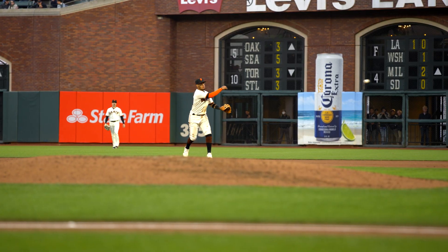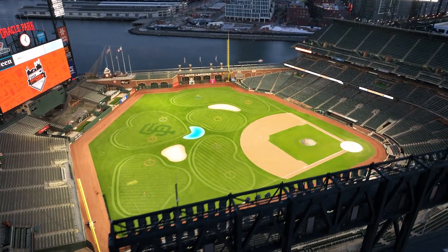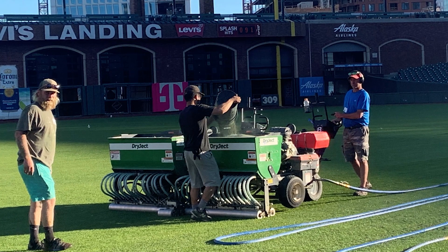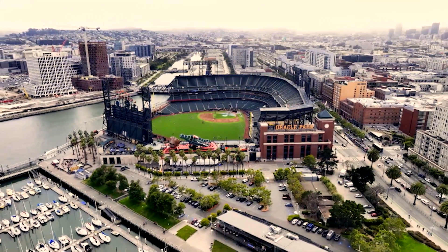Oracle Park has successfully developed a turf management program that places an emphasis on soil health, technology, and low pesticide use. These environmentally conscious approaches not only apply to the playing surface, but across the entire organization. Oracle Park is the first existing building in Major League Baseball to be LEED Platinum certified. The Giants organization is proud to accept the IPM Achievement Award from the Department of Pesticide Regulation and will continue to remain an environmental leader.